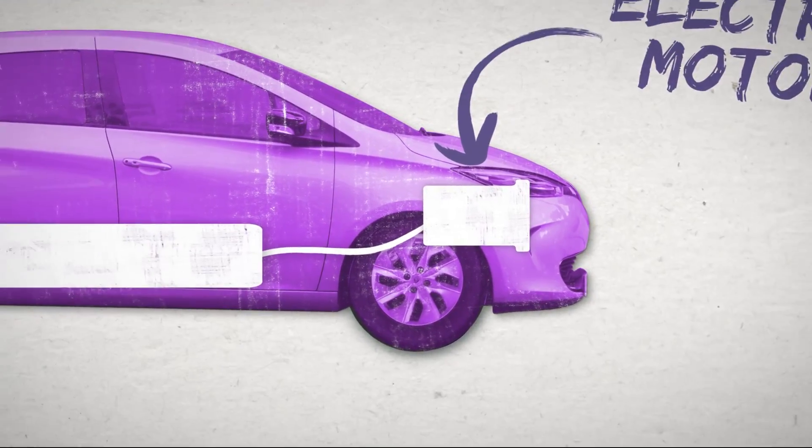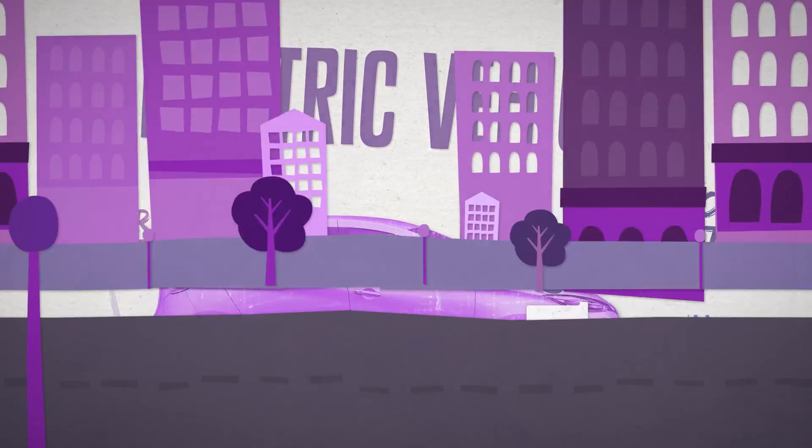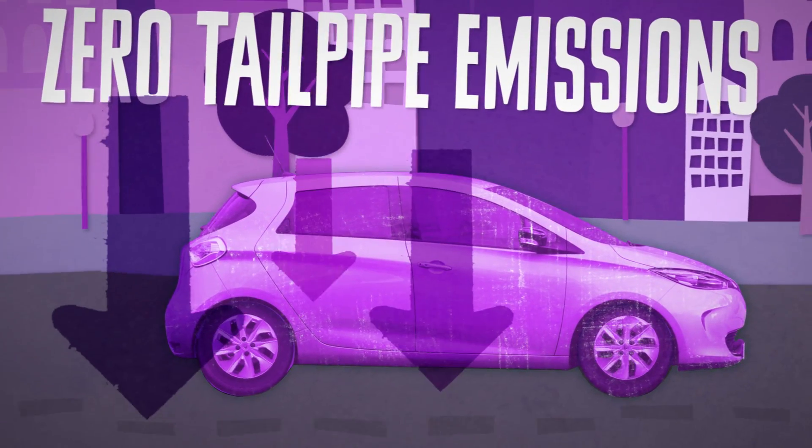A pure electric vehicle is powered by an electric motor which takes its energy from an onboard battery. You plug the car into the mains to recharge the battery. With zero tailpipe emissions, a pure EV is the lowest emission car that you can buy.